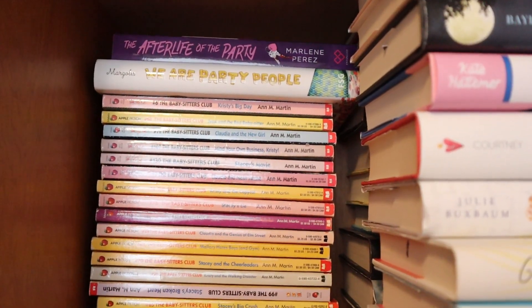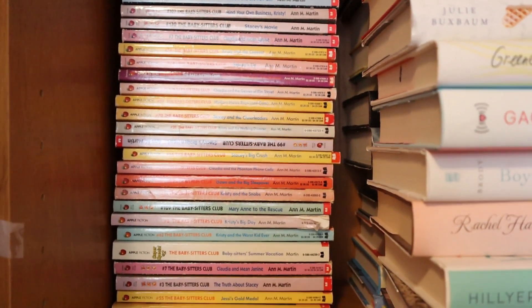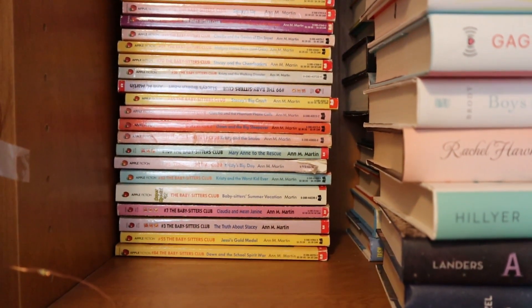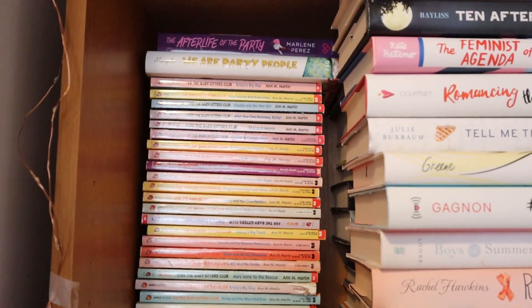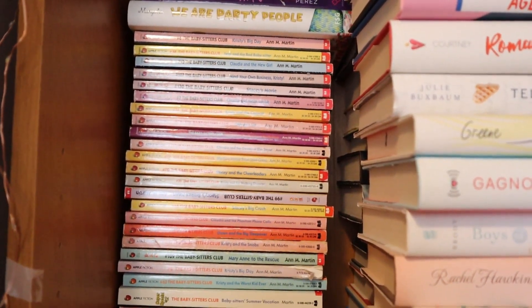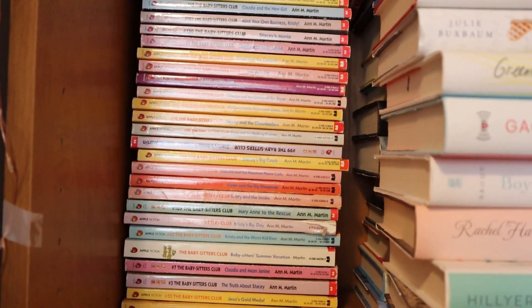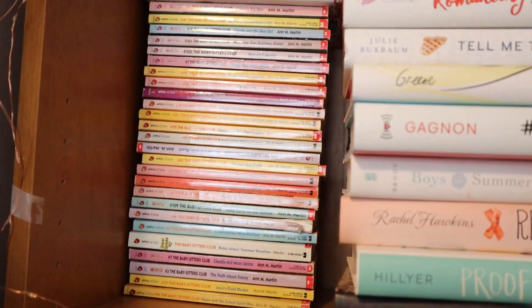Here is the fun stack — all the Babysitter's Club books I managed to find from thrift stores. Ever since the Babysitter's Club premiered on Netflix, so many people have been selling those books online for really expensive because everybody wants the vintage covers. I managed to grab these for probably 25 cents a piece.